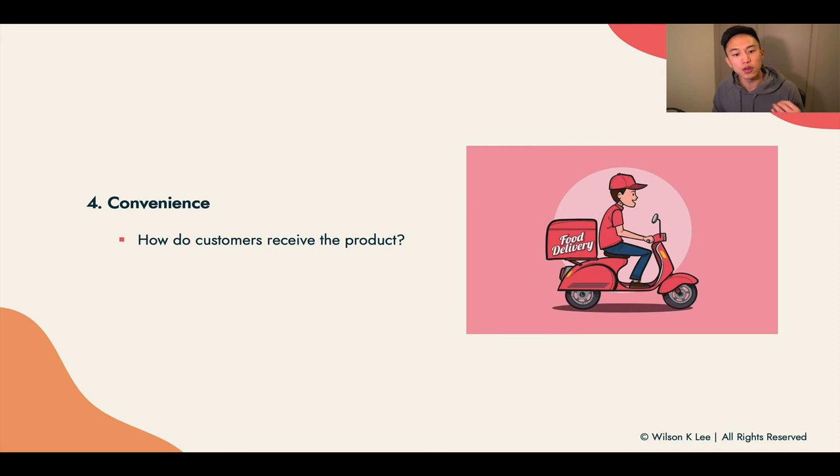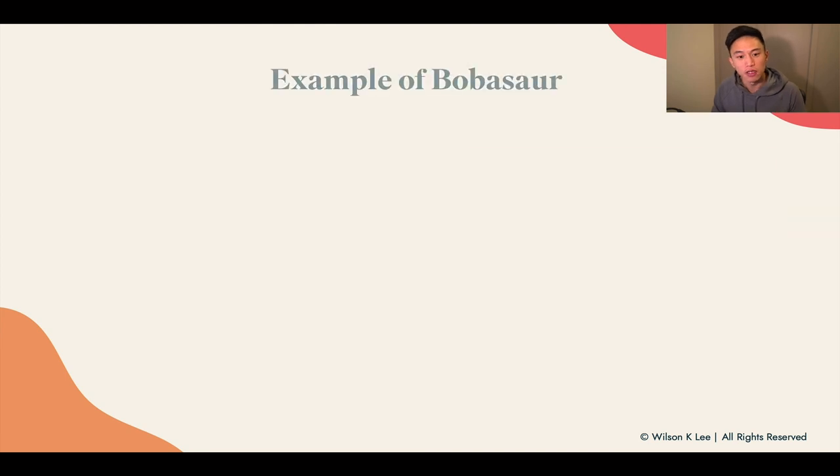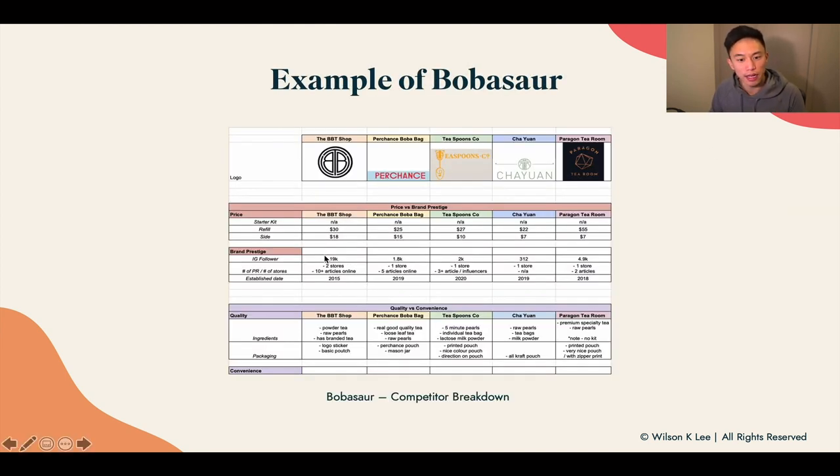Next up: convenience. How do your customers receive the product? Do you offer shipping or delivery? Include that in your competitive analysis research because delivery is also part of the customer experience, and people factor in how they're receiving their product and how much they're paying. All in all, these are the different ways for you to analyze your competitors. Here with Bulbasaur, this is the competitive analysis research we've broken down for their pricing in order for us to determine our pricing — you can use this as a reference and template to justify your price based on what competitors are charging.